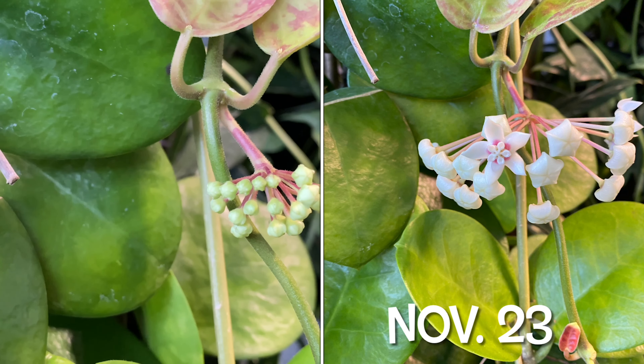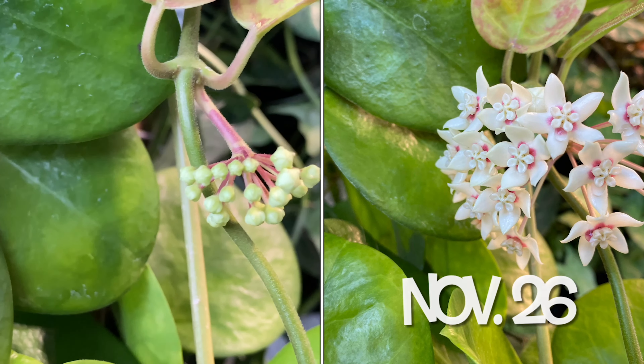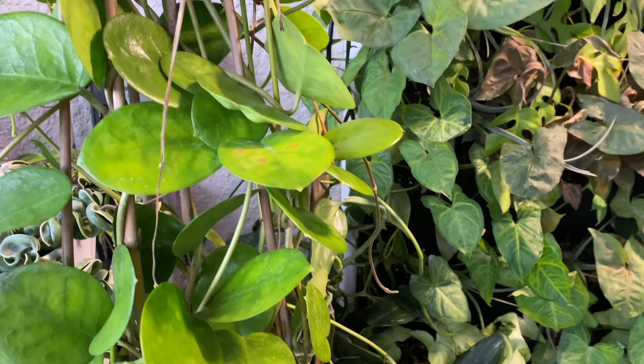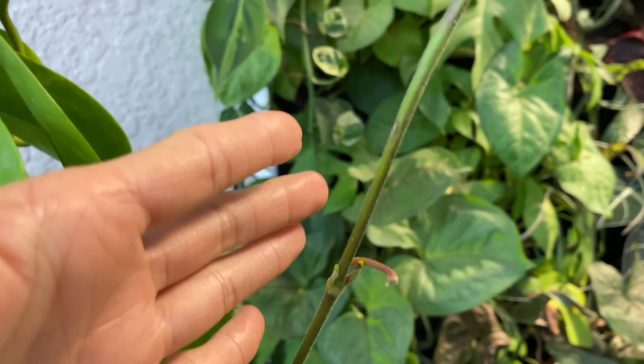I am so excited — I'll totally take a picture when it starts to open up and if it goes to a full bloom. I'm so hopeful because this plant is really humongous, and I'm getting more peduncles right here, and another one here.